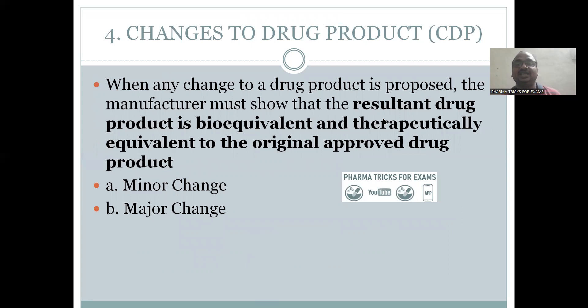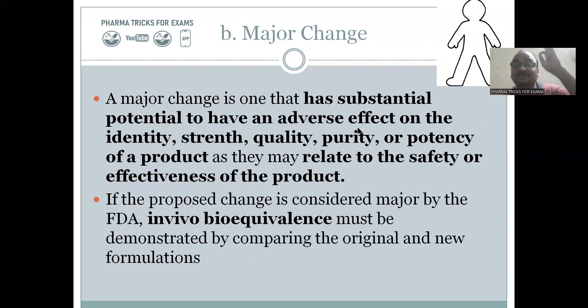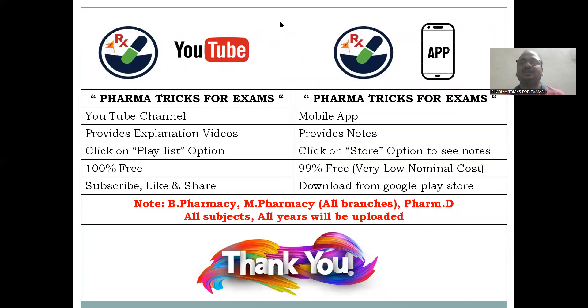For changes to the drug product, if the previously approved drug product is being changed, minor changes require only dissolution studies. A minor change is defined as one having minimal potential for adverse effect on the identity, strength, quality, purity, or potency of the product. A major change has substantial potential for adverse effect on the identity of the drug product. In the case of a major change, in vivo bioequivalence studies must be performed.